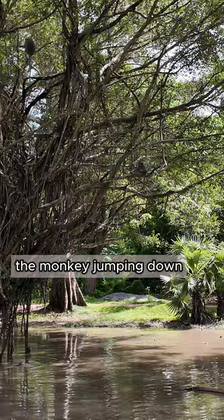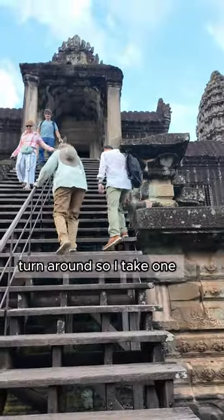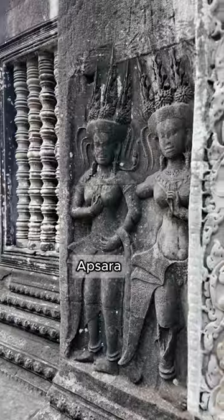Preparing for the monkey jumping down. Turn around so I can take one picture of you. Apsara — the Apsara carvings are here.